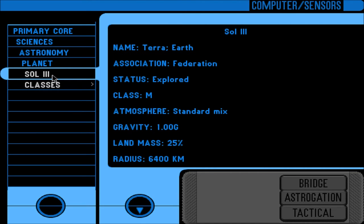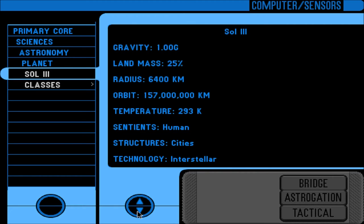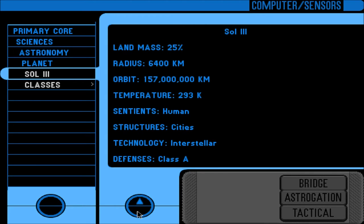Sol 3 — Terra, Earth. Federation. Explored — well, I would hope so. Class M. Atmosphere: standard mix. Gravity: 1.00 g. Land mass: 25% — is that really the land mass of Earth? Just 25%? Yeah, I believe it. Radius: 6,400 km. Orbit: 157 million km. Temperature: 293 K — that's Kelvin. Sentience: human. Structures: cities. Technology: interstellar. Defenses: Class A.